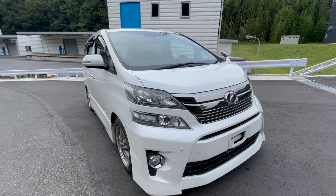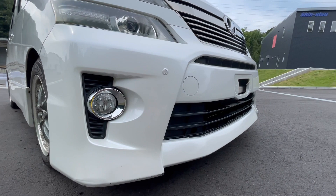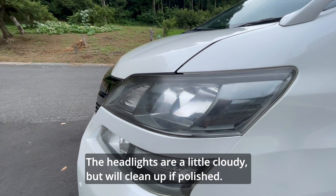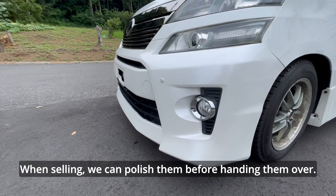The headlights are projector headlights and the fog lights are trimmed with silver molding. The beautiful lines from the grille to the headlights give the vehicle a stylish finish. The headlights are a little cloudy, but will clean up if polished. When selling, we can polish them before handing them over — please let us know in advance if you wish.